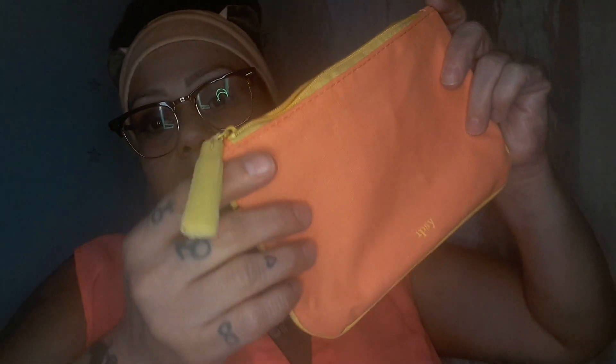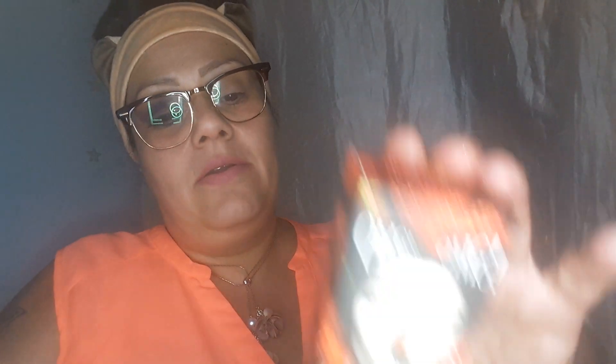So you're getting the cuticle oil, and one of the eye gels so you guys can give it a try too. You're getting the Ella and Mila nail polish in the color Wild About You — that was from Ricky's. You're also going to get the Ipsy bag — it's cute, with a little tassel. You're getting the OMG Pulling Gel Double Dare — it's a strawberry pulling gel. You rub it on your nose for two to three minutes, rinse off in lukewarm water, and for more intense exfoliation, pair it with the Buddy Mini Brush.